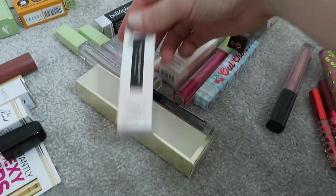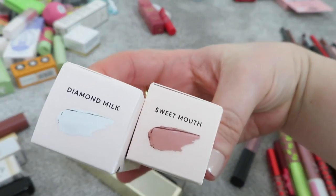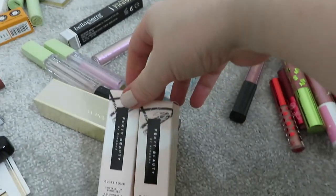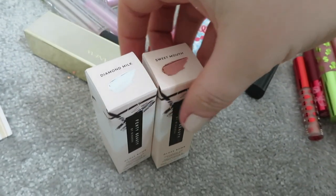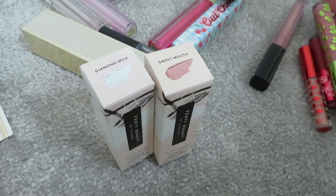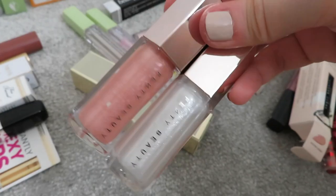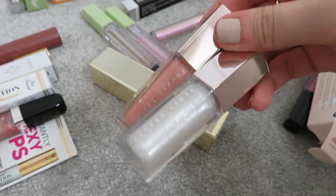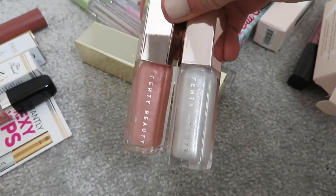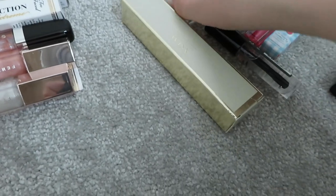I've got a brand new Too Faced Lip Injection Plumping Lip Gloss I've never tried, so I'm keeping that. This one from an advent calendar last year gives the most beautiful iridescent shimmer on top of lipstick - I've worn it in a couple of videos, really love it. I've got two Fenty glosses - Diamond Milk and Sweet Mouth. These are gorgeous, absolutely obsessed with them - they're so pretty. I'm definitely keeping both of these.